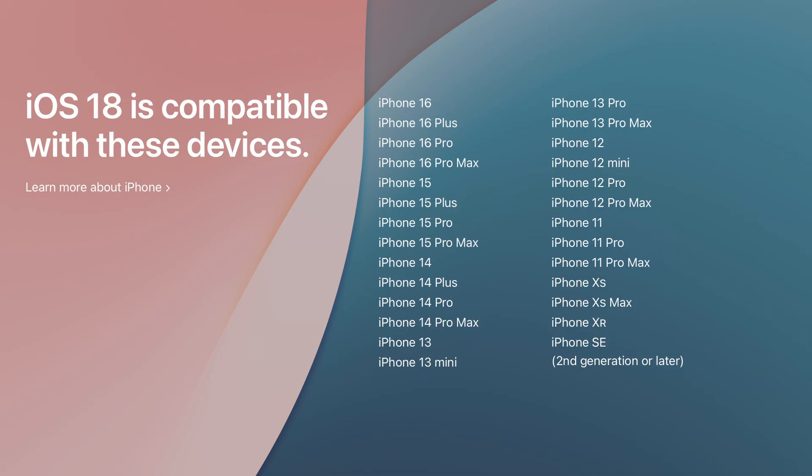Before we get into things, if you are thinking of upgrading to iOS 18, you do have to have a compatible device — as you can see on screen right now. So if you are wanting to upgrade, make sure you have an iPhone that is shown on screen.